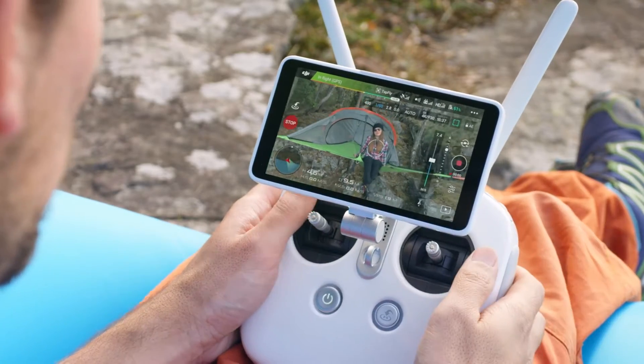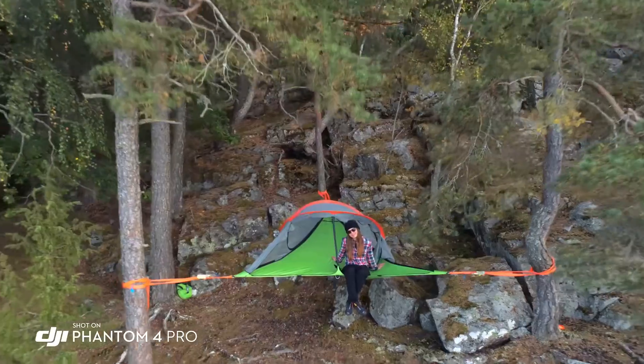TapFly has also been improved, adding reverse TapFly, making it perfect for aerial selfies.